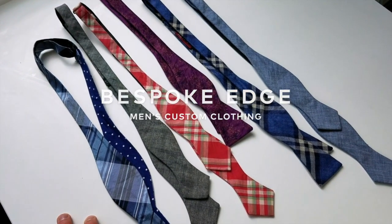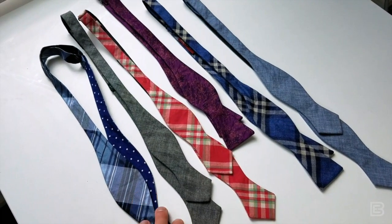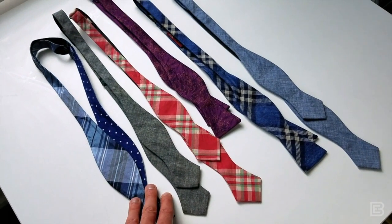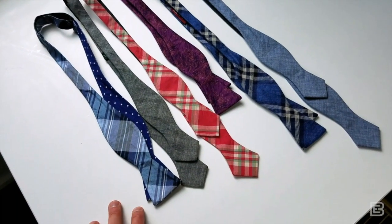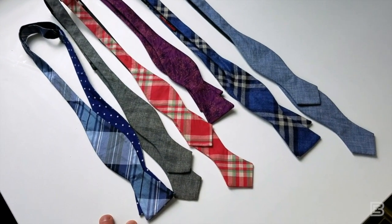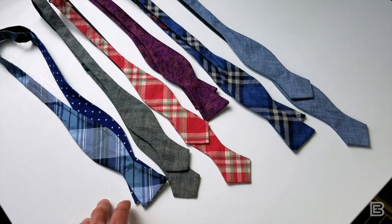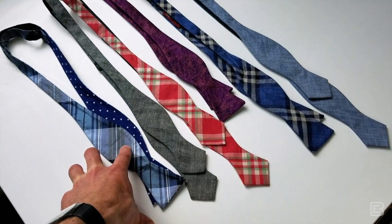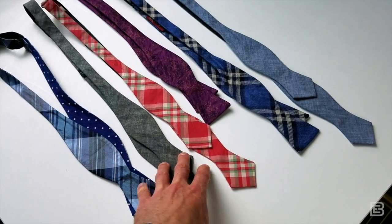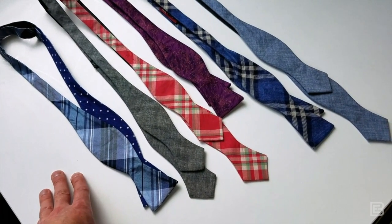Hey guys, episode 87 of the Daily BE. As you can tell, we are already getting into the episode. I got a handful of very colorful bow ties to show you today. We have an event tomorrow night and we are going to teach a room full of people how to tie bow ties. I only own one bow tie and the remainder here are on loan from one of our in-house bow tie guys on the BE team.